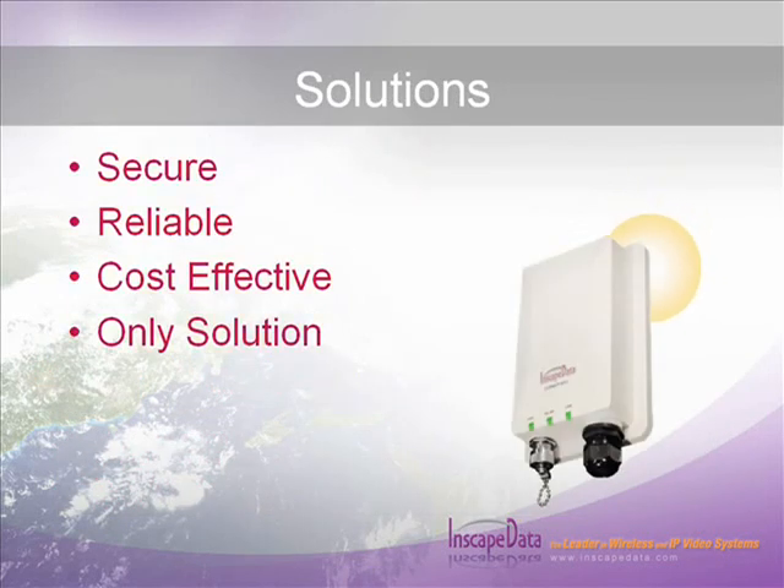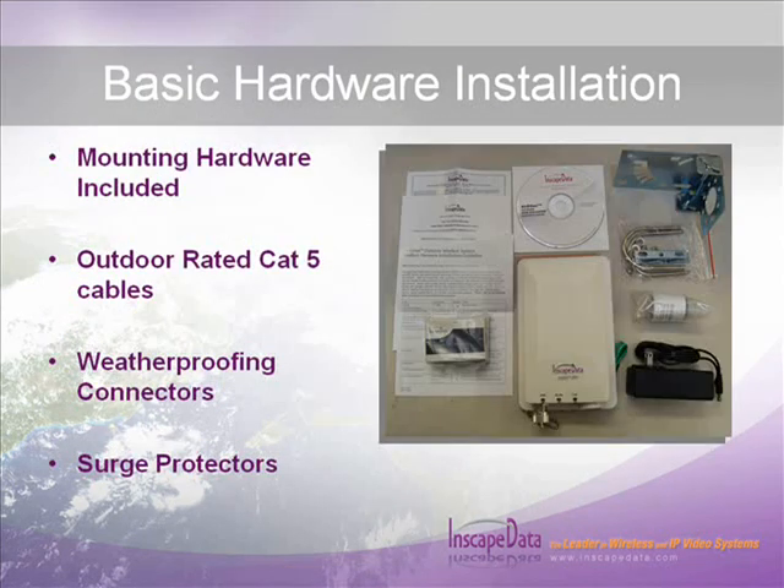Moving digital data wirelessly is a very secure, reliable, and cost-effective alternative to traditional hard wiring or trenching — and in many cases, it is the only solution. The SE54 series device comes with major mounting hardware to ease installation. For long-lasting, reliable operation, it is very important to use outdoor rated CAT5 or equivalent cable, antenna port surge protectors, Power over Ethernet surge protectors, and weatherproof all-connector junctions with weatherproofing tape kits. Cables, surge protectors, and weatherproofing kits may be purchased separately from your InScape Data authorized reseller.